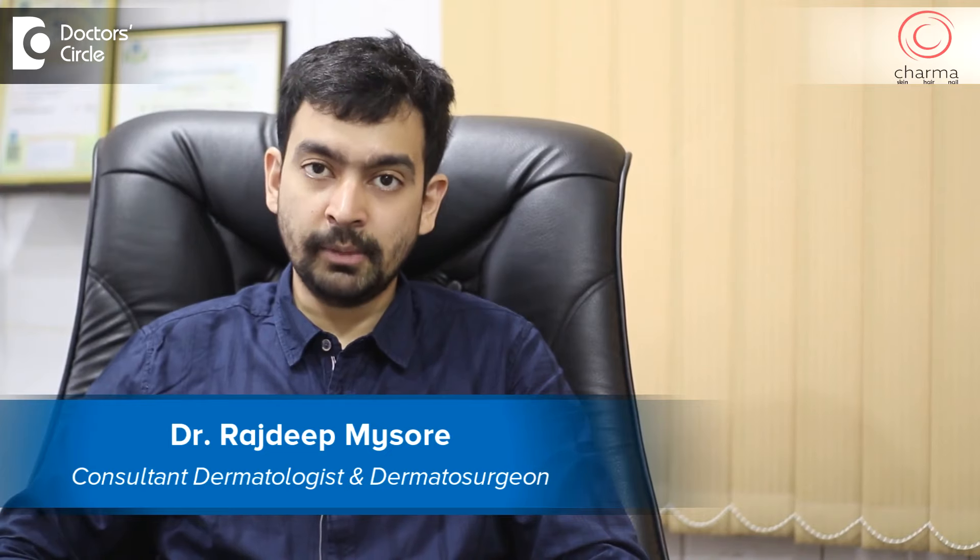Hi, I'm Dr. Rajdeep. I'm a dermatologist and dermatosurgeon practicing at Charma, a skin hair and nail clinic and the first specialty center for acne in India.